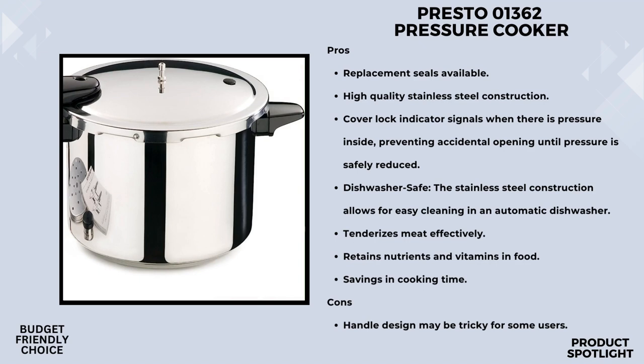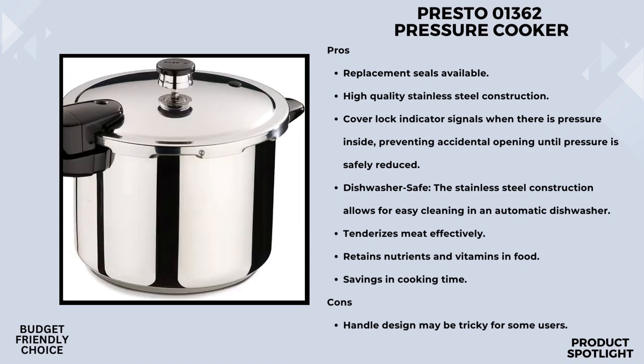Safety is paramount in the kitchen, and the Presto 01362 doesn't disappoint. The cover lock indicator is a nifty feature that lets you know when there's pressure inside the cooker, preventing any accidental openings until the pressure is safely reduced. It's a small detail that adds an extra layer of reassurance.